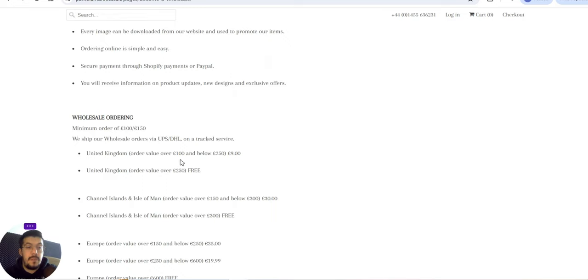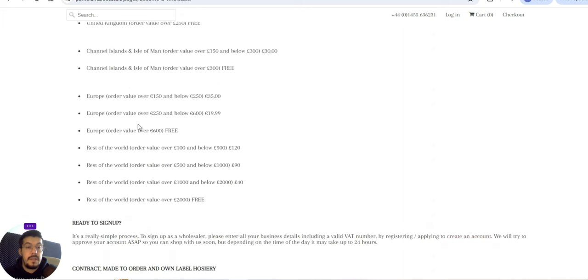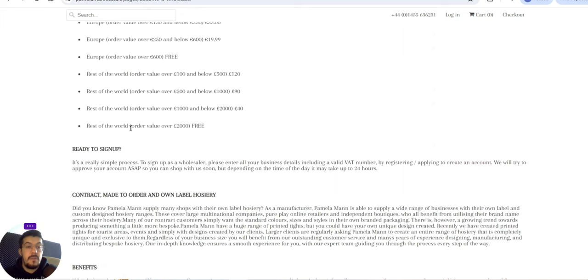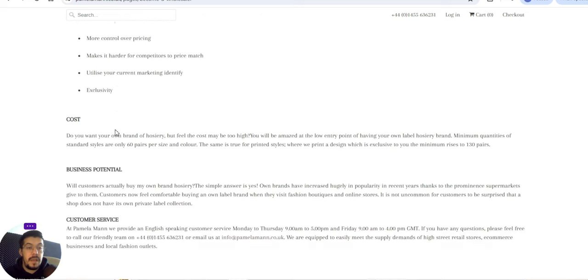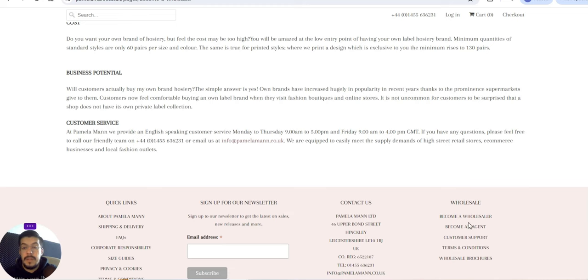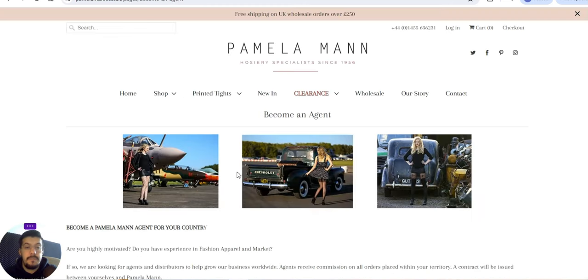For the United Kingdom, orders between 100 and 200 pounds cost nine pounds for shipping. Orders over 250 pounds get free shipping. You can also see the rates for all of Europe. You can become an agent if you have experience in fashion apparel and marketing.